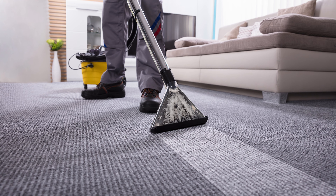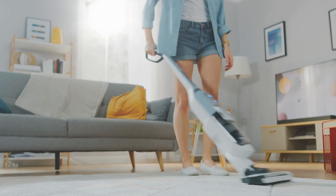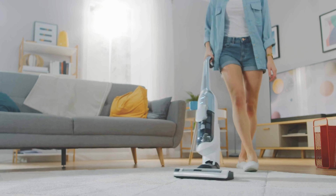Its cutting-edge technology ensures a thorough clean on any surface, from hardwood to carpets. But what truly sets it apart? Its whisper-quiet operation won't disturb your peace and tranquility. Plus, its compact design and easy maneuverability make it a breeze to use. Cleaning has never been this satisfying, thanks to the Homica Vacuum. Say hello to cleanliness — say hello to Homica.